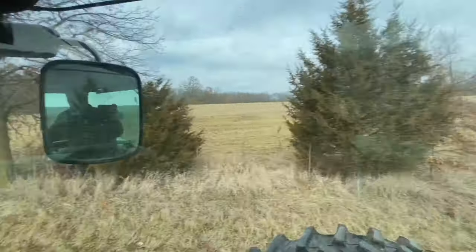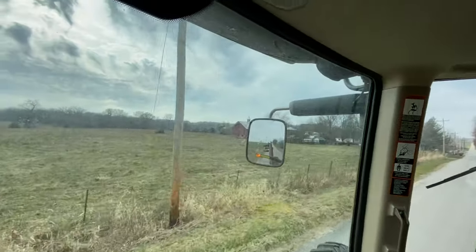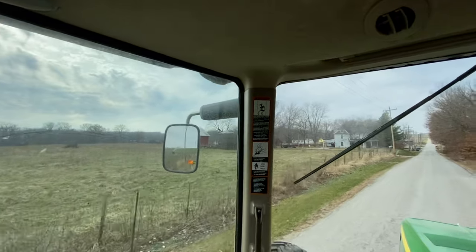I got that little place done, now I'm going to head down the road to the new farm that we just bought. There's a very, very cool barn right there — can't really see it, but super super cool.